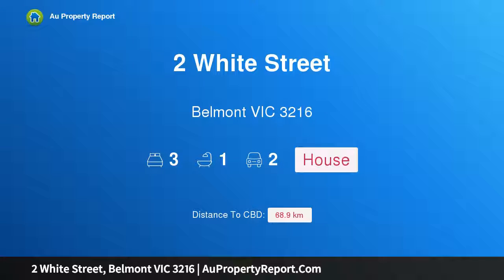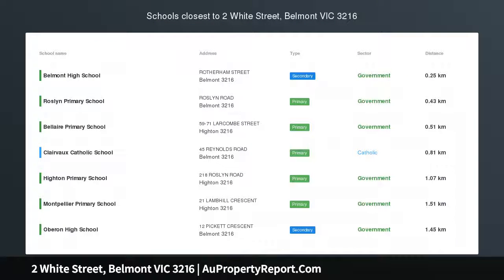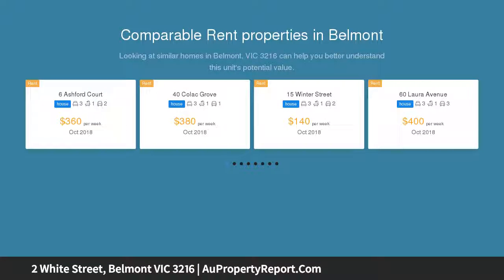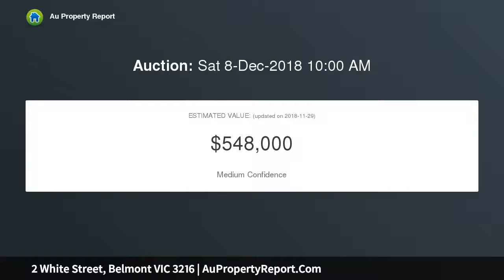I am glad to introduce this property on White Street, Belmont, Victoria 3216 — a Belmont gem with multiple options. Nestled in the heart of Belmont and updated to perfection, this is an opportunity you won't want to miss. Set on a corner block on a generous 497 square metres approximately, located just a short stroll down to the bustling hub of the Highton village shopping, cafes, and Barwon River bike and walking trails.